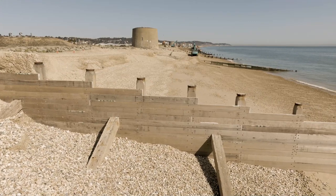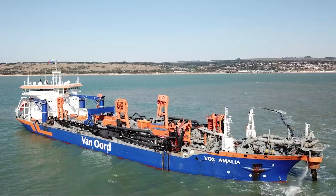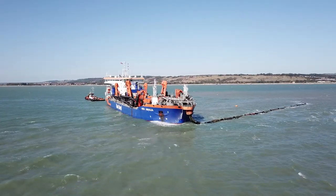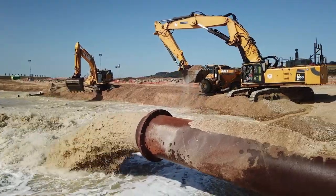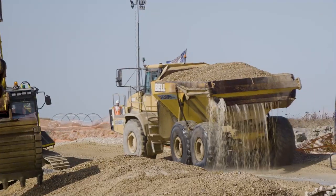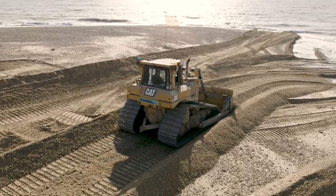With new groins in place the shingle on the beach could be replaced. Using the dredger Vox Amalia, over 300,000 cubic metres of shingle was pumped to shore. The shingle was then loaded into dump trucks and spread along the beach, placed into the groin bays.